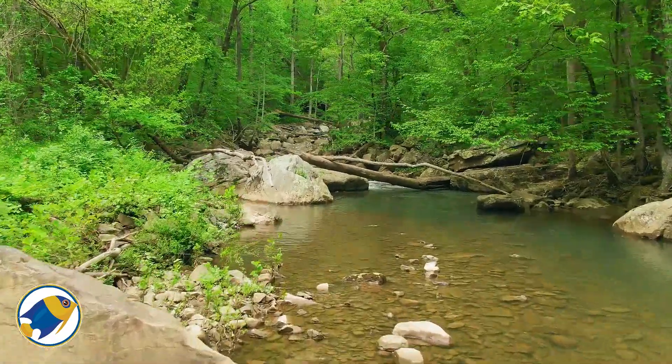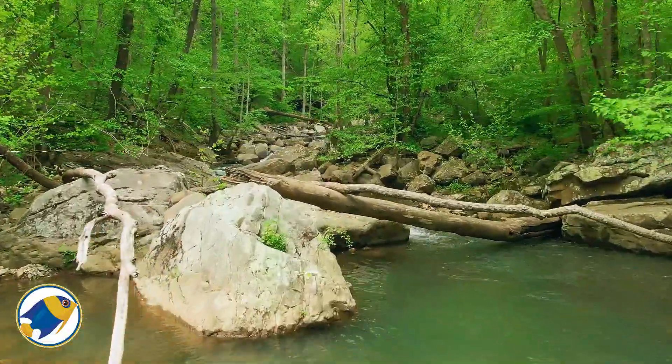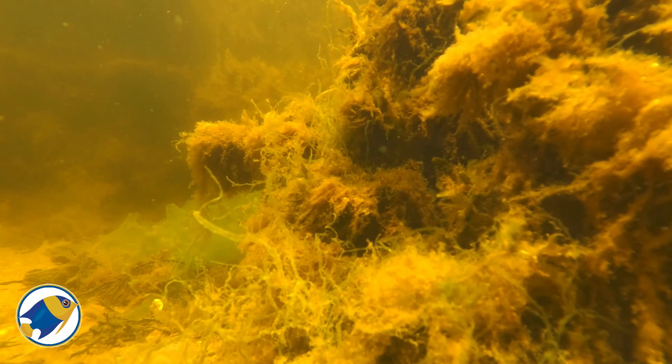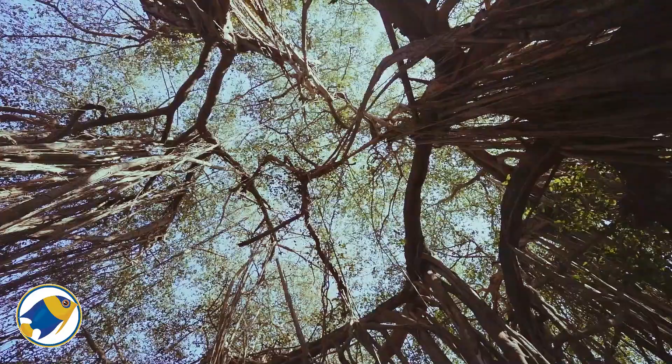These rivers — the Rio Negro in Brazil, the Orinoco in Venezuela, and the peat swamps of Southeast Asia — aren't just bodies of water. They are entire ecosystems shaped by the land, the trees, and time.